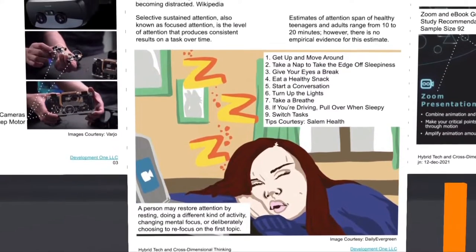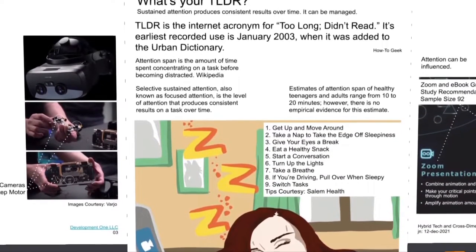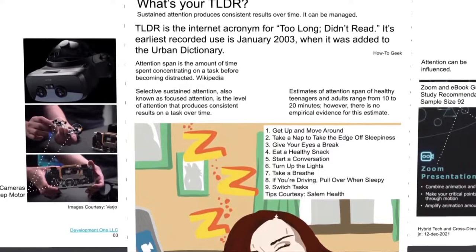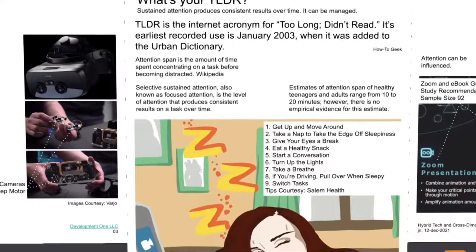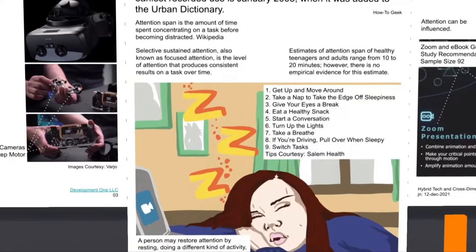What is the need being met? Getting and keeping your audience's attention. What technologies are being blended? Several options are listed here, such as move or get a snack. Our subject has chosen power nap. Three, how does cross-dimensional thinking come into play? What if the material presented were to include built-in refocusing breaks?